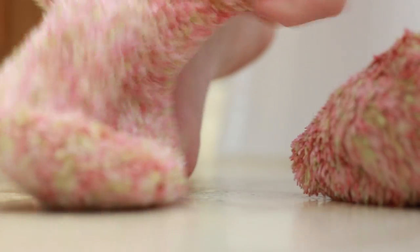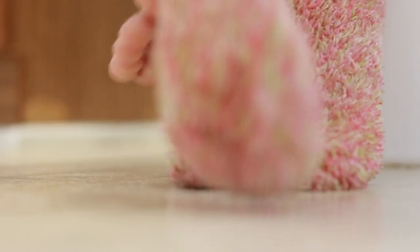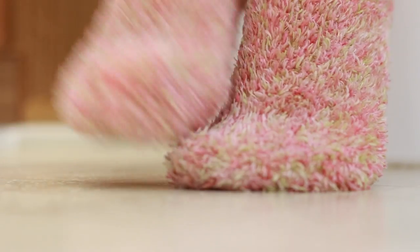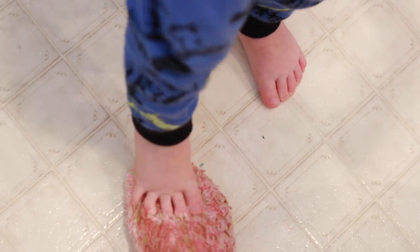Once my feet are all dried, I put my coconut-oiled feet inside these socks and leave them on the rest of the day. I take them off right before bedtime and my feet are always extremely soft. My son thinks my socks are a monster!